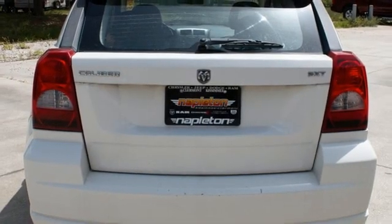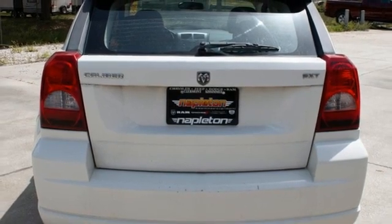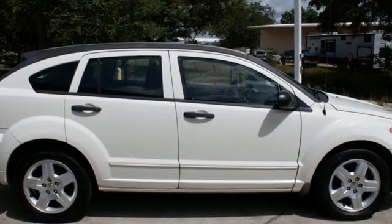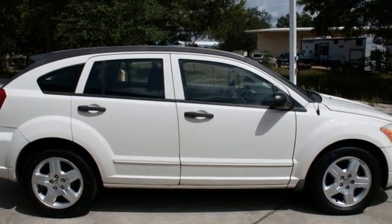Additional features include a refrigerated box located in the glove box, auxiliary audio input, aluminum wheels, AC power outlet, and an in-line four-cylinder engine. New car test drive notes.